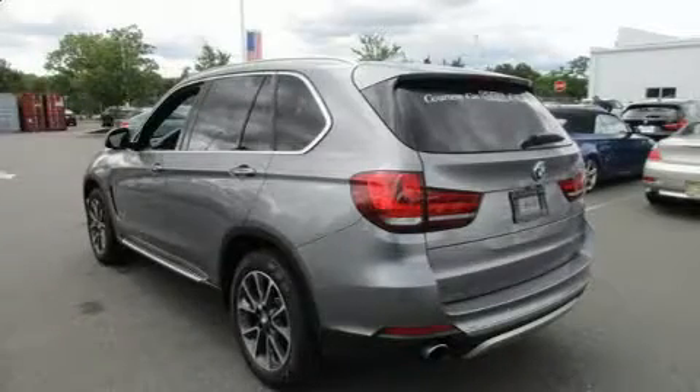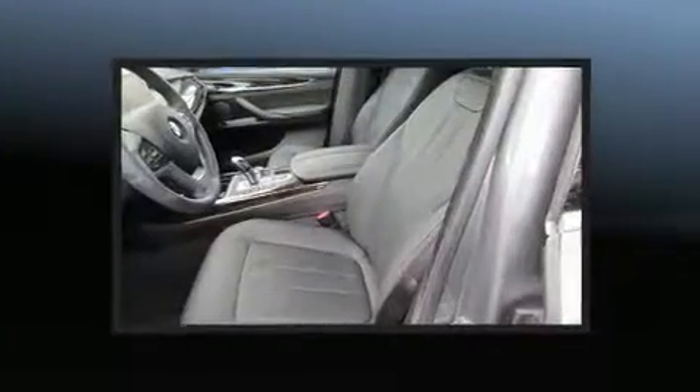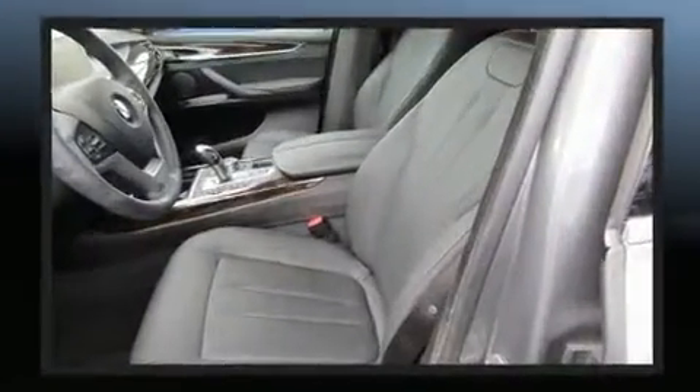You can expect a lot from the 2017 BMW X5. With fewer than 5,000 miles on the odometer, this vehicle provides excellent value as a pre-owned model.